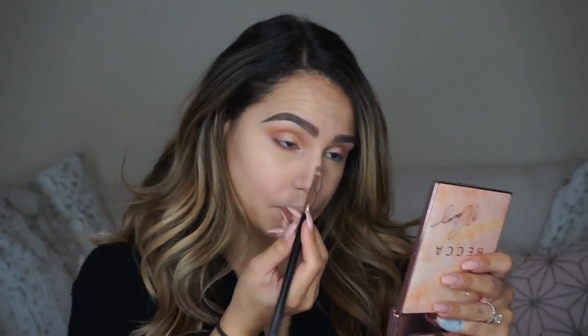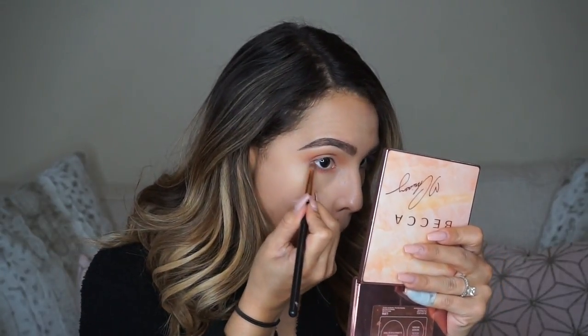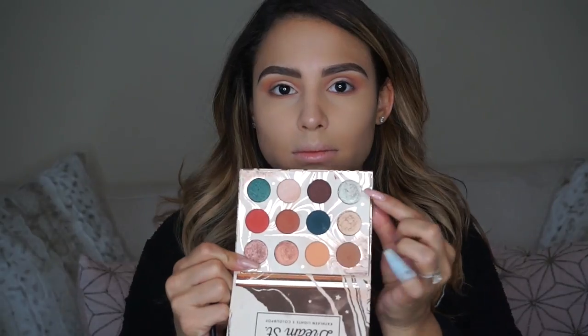I went ahead and did my eyebrows quickly, and now I'm back mixing together those three colors I used in my crease to blend out my entire lower lash line, going from the outer edge all the way to the inner edge. Then, as I pretty much always do, I bring up whatever's left on the brush to meet the top part of my eyeshadow so I get that nice winged triangle effect on my eyes. It helps elongate my eyes and connects the bottom to the top so everything looks more cohesive and blended.